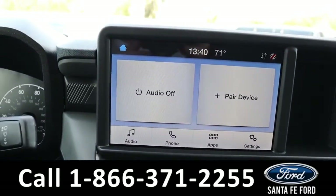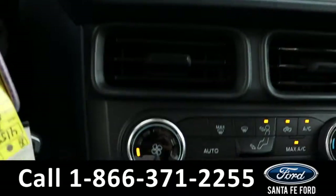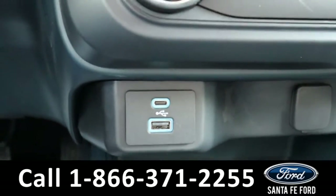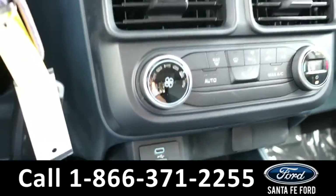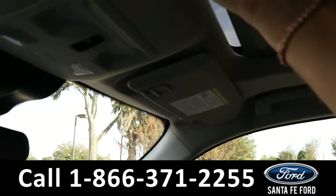The media center features an LCD touch screen that displays the backup camera. It has AM and FM radio as well as USB and Apple ports for more media options, and it also has a sunroof.